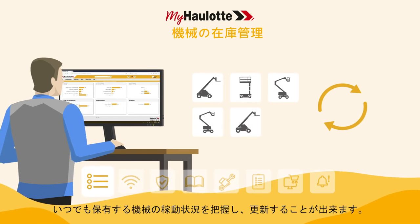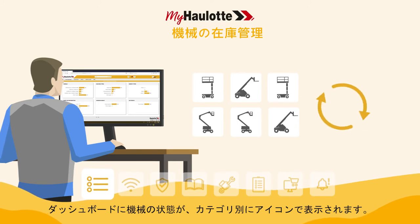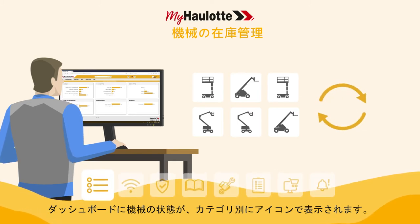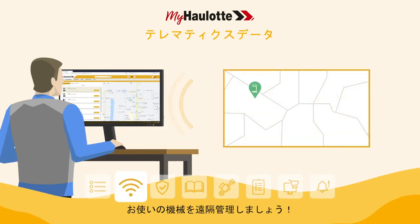Review and update your fleet inventory at any time. Dashboards show the status of your machines by topic with charts. Manage your fleet remotely.